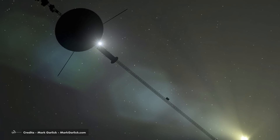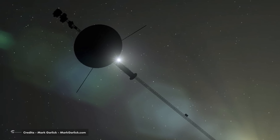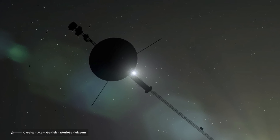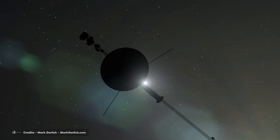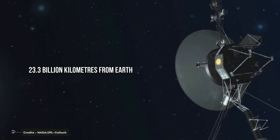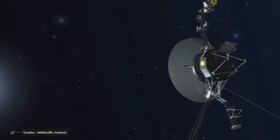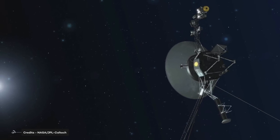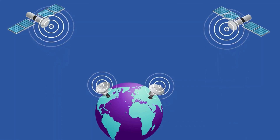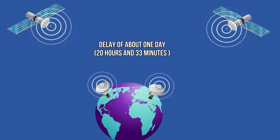Scientists are working on that, but until the nature of the issue is better understood, the team said it can't guarantee anything about the spacecraft. This sort of glitch could possibly be the beginning of the end of Voyager 1. The probe is currently 23.3 billion kilometers from Earth, and it takes about 20 hours and 33 minutes for a signal to travel that distance. This means that in order to send a command or get a response, there is a delay of about one day.